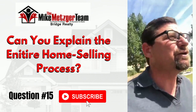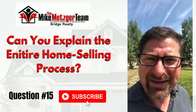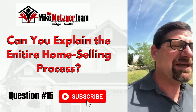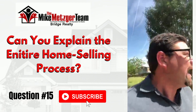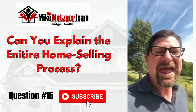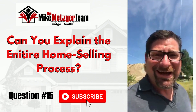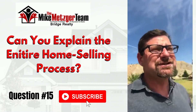Vitamin D is important for fighting off COVID if you get it, so stay safe out there, people. Let me jump into the question of the day: can you explain the home selling process from start to finish? Boy, can I — I've been doing this for the better part of two and a half decades. The process really starts with: do you want to sell? Because if you don't want to sell, the process doesn't really matter.